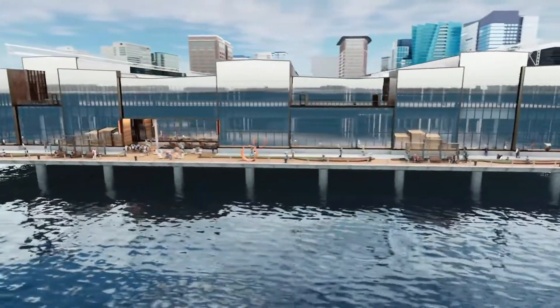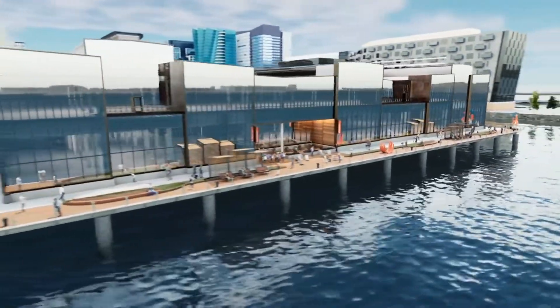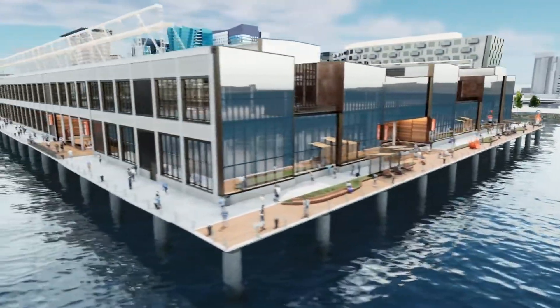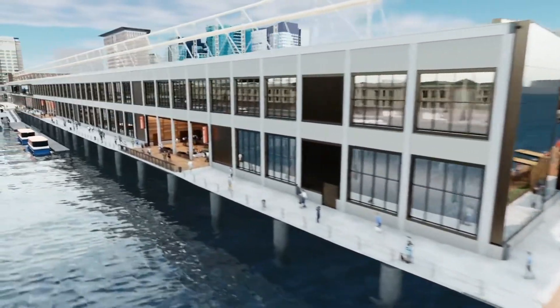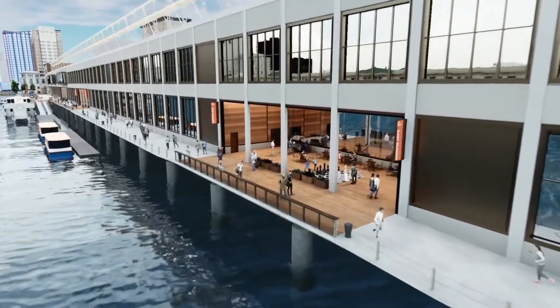At the end of the pier, impressive city and harbor views will be complemented with swings, plantings and public art. The east side features two additional public waterfront niches and one dedicated for Fidelity's dining terrace.